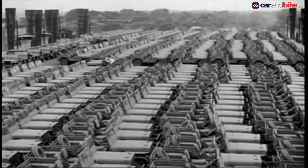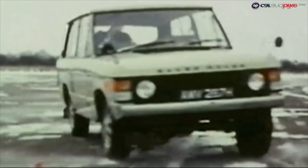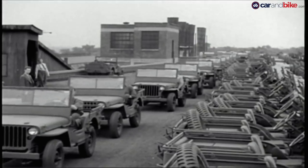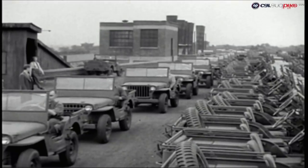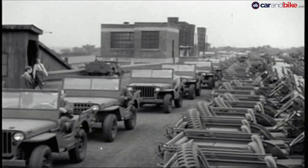World War 2 brought the world's automotive industry to its knees, with new car production coming to an absolute standstill. But what the world did realise is that it needed go-anywhere four-wheel drive utility vehicles. The released Jeep had already proved itself in the theatre of war and the British wanted something similar — and thus was born the original Land Rover.